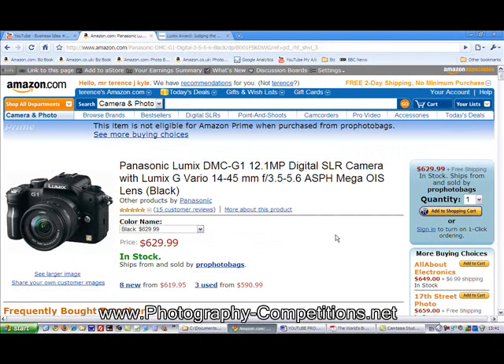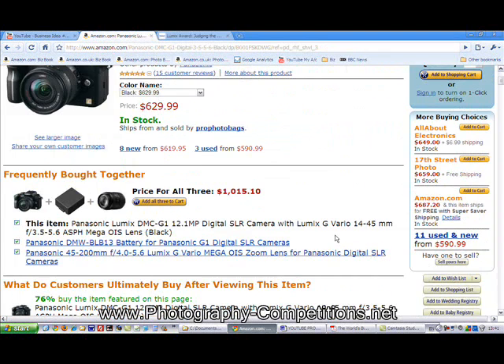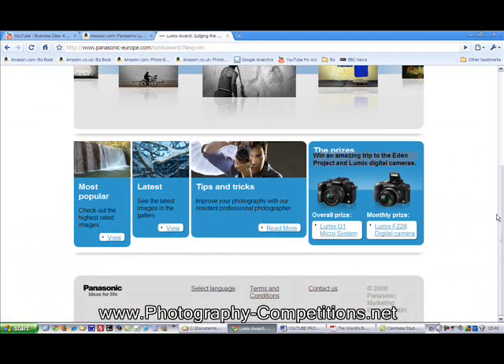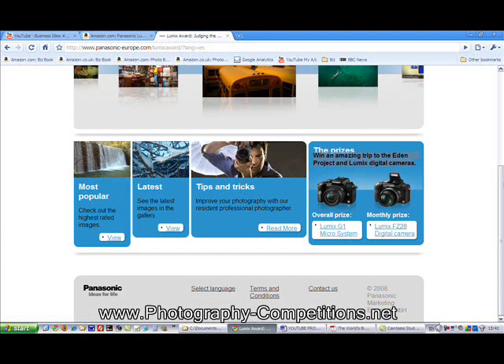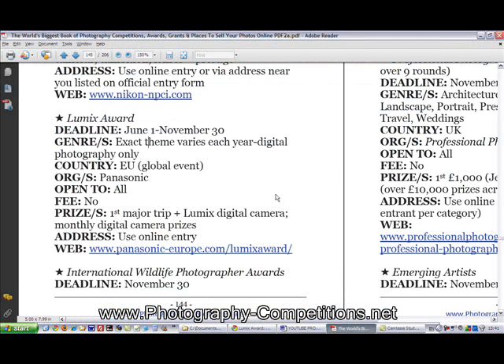Having a look at the G1 on Amazon, it's about $600, so not a bad prize when you consider there's no entry fee and you can enter online. I'm not sure about the FZ28 but I'd think it's a less expensive camera. It's run by Panasonic — so there you are, guys, that's another competition from the book. I'll see you on the next video, thank you.